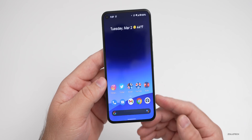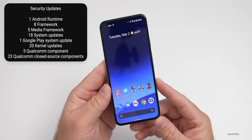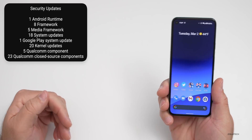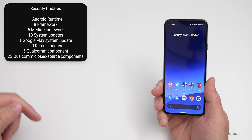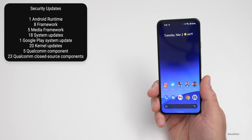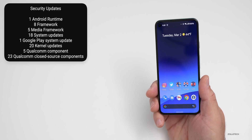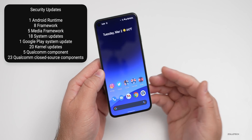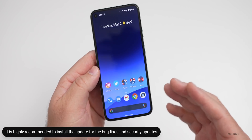There are additional security patches in this update as well: one Android Runtime patch, eight framework patches, five media framework patches, 18 system updates, one Google Play system update, 20 kernel updates, five Qualcomm component updates, and 23 Qualcomm closed-source component updates. That's a lot of security updates in this particular version, and I would highly recommend installing it.